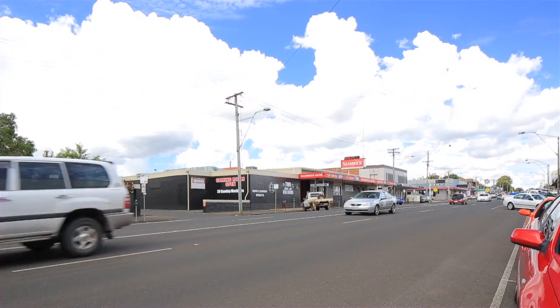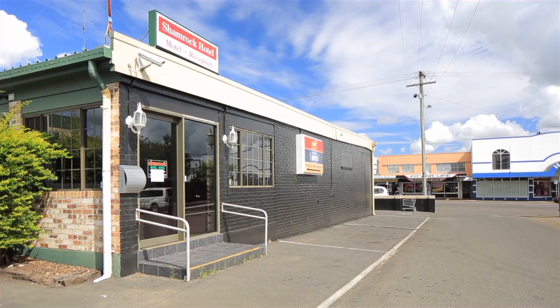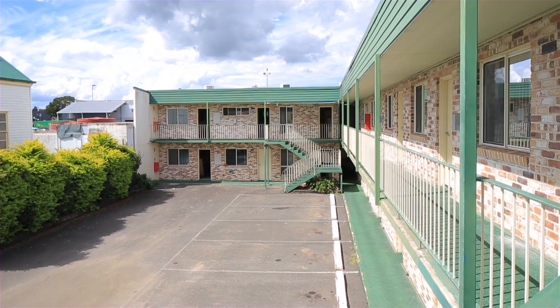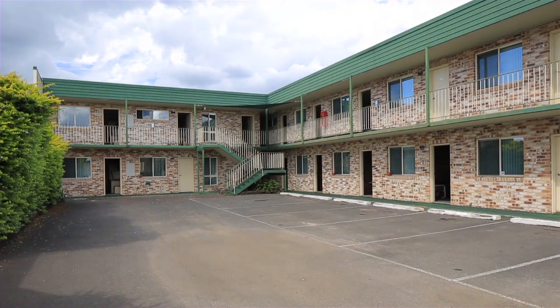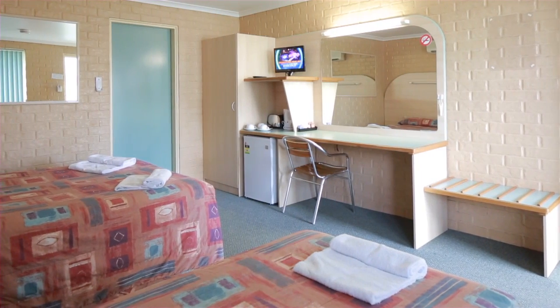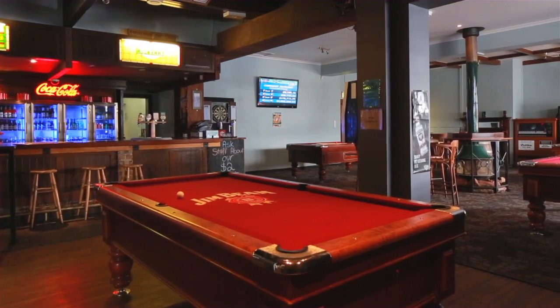The hotel is a substantial part single and part two-storey building with hotel facilities on the ground floor, managers quarters on the first floor at the front, and a two-storey 32-room motel at the rear. The property has an overall building area, including covers, of approximately 2,494 square metres and sits on a 3,253 square metre CBD land parcel.